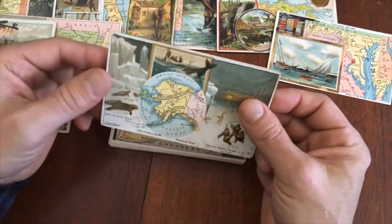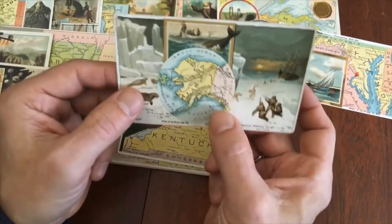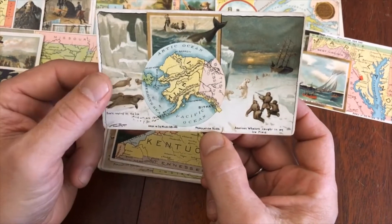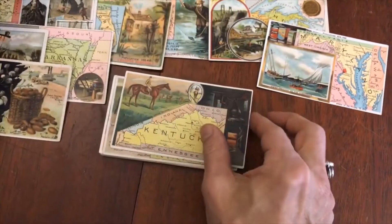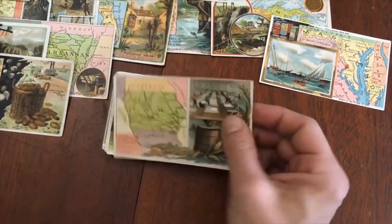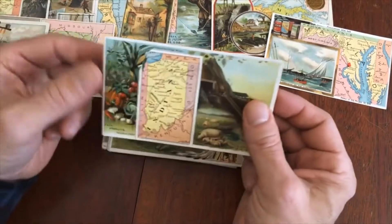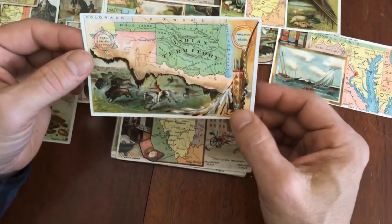It's a nice group of cards. This is interesting — the population of Alaska at this time looks to be 33,000, and there are American whalers and seals depicted right there. Here's Kentucky and here is Kansas. For me, I like these cards and I would be happy to have them in my collection.